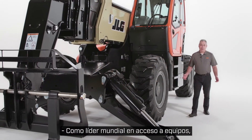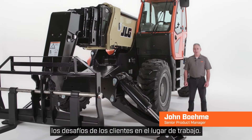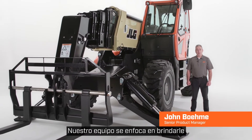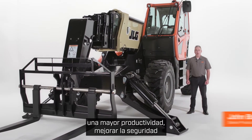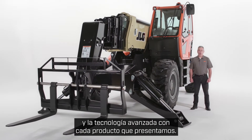As the world leader in access equipment, JLG continuously innovates to solve customer challenges on the job site. Our team focuses on bringing you greater productivity, improved safety, and advanced technology with every product we introduce.